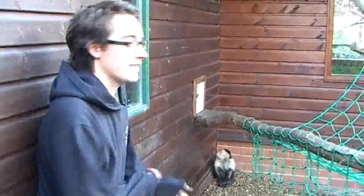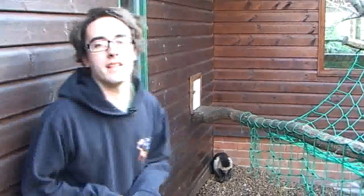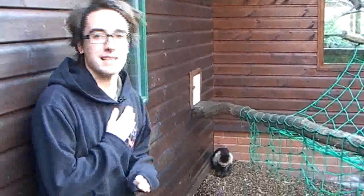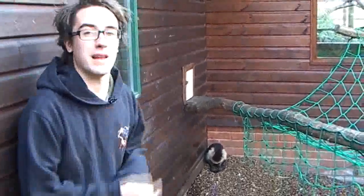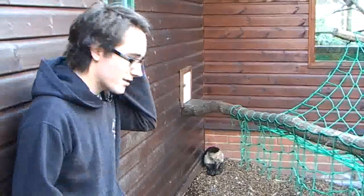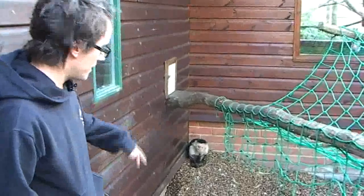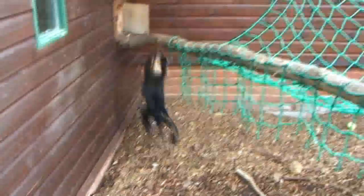Capuchins are very, very intelligent monkeys. In the wild they've been observed getting grubs like millipedes and crushing them up, putting them on their back, and that works as an insect repellent — it stops mosquitoes from biting them. They're also very clever at working things out and they've got very human-like hands. Because of their intelligence they're often used in films, especially American media. The monkey in Pirates of the Caribbean was a white-throated capuchin just like Martin, and also Marcel from Friends.